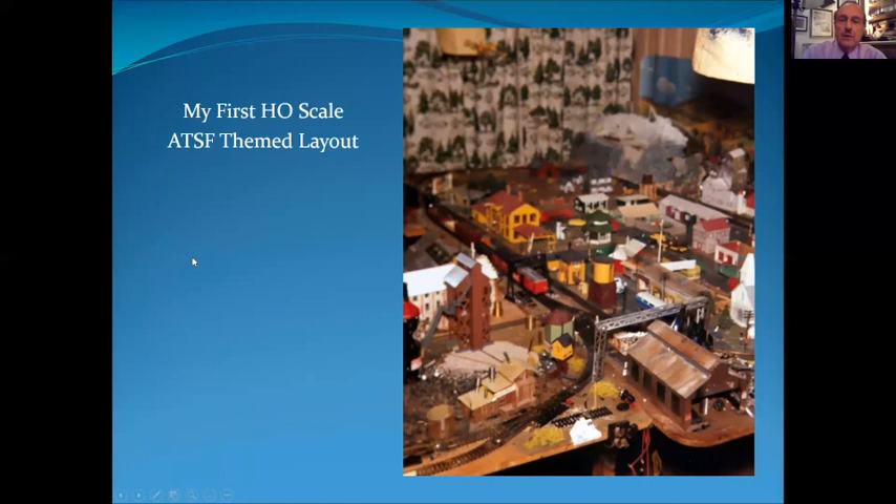When I was 9 or 10, this is what my HO layout looked like — the only extant photo I think. I was running Athern rubber band drive F units, probably one of the worst things that ever happened to the hobby.